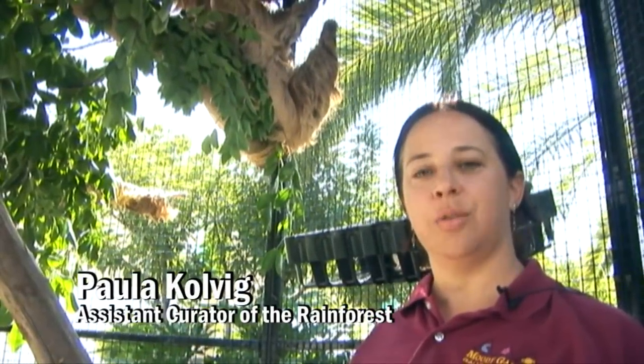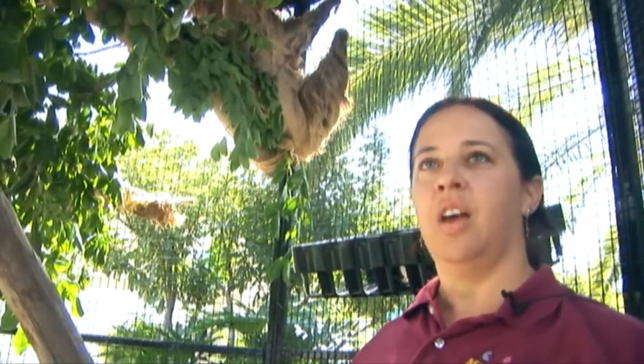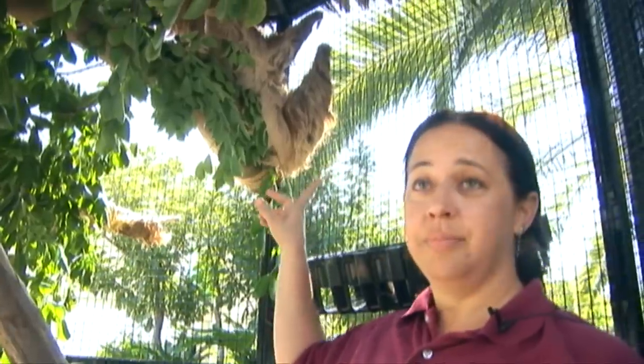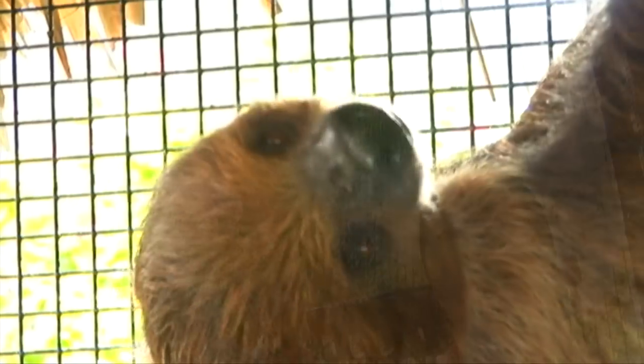Hi, I'm Paula, and I'm one of the assistant curators here at Moody Gardens, and today we're going to talk about our sloths. Up here, this is Carlton, and he is one of our sloths that's going to be going into the rainforest when we open this spring.